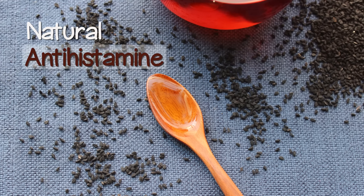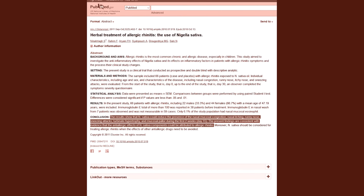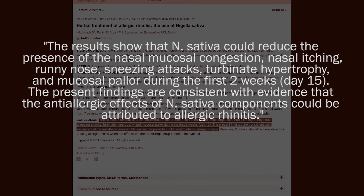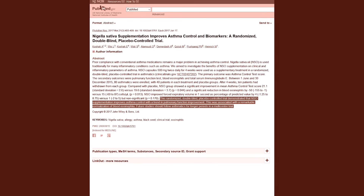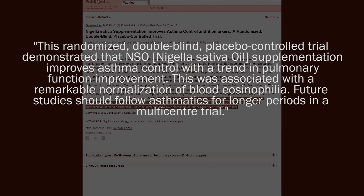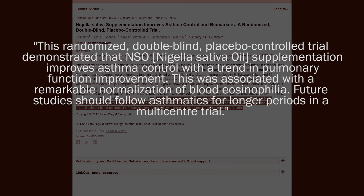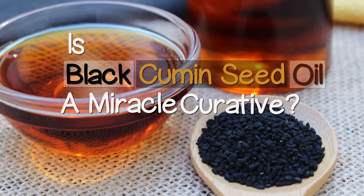Documented research on the oil also provides evidence that it may be good for those with allergies and asthmatic conditions. In one study, symptoms such as nasal itching, congestion, and sneezing attacks were reduced in patients suffering from allergic rhinitis after two weeks of Nigella sativa treatment. In a 2017 double-blinded placebo-controlled study, the anti-asthmatic influence of black cumin oil supplementation improved asthma control with a trend in pulmonary function improvement and a remarkable normalization of blood eosinophilia, or certain disease-fighting white blood cells. It was concluded that more research on asthmatics is still needed.